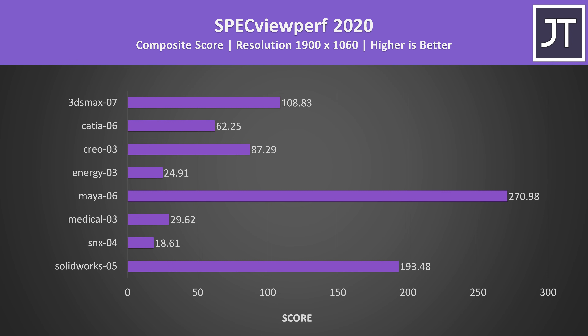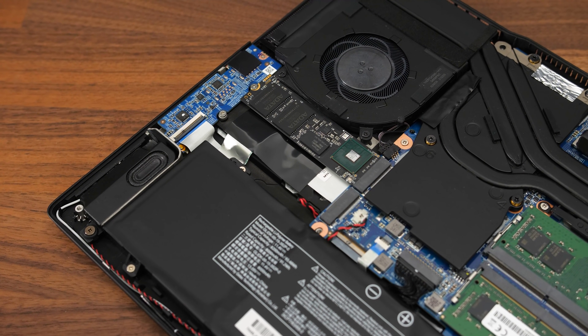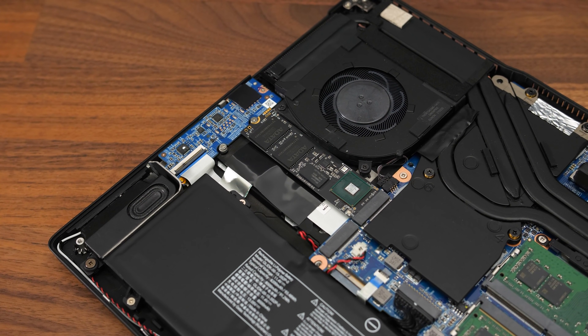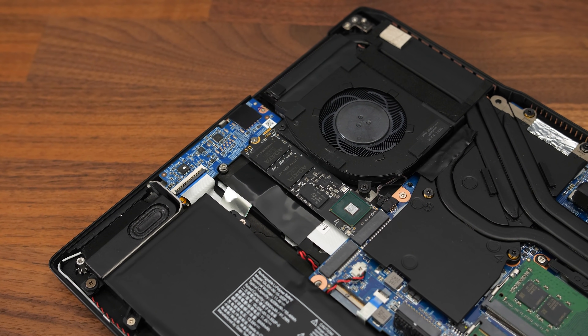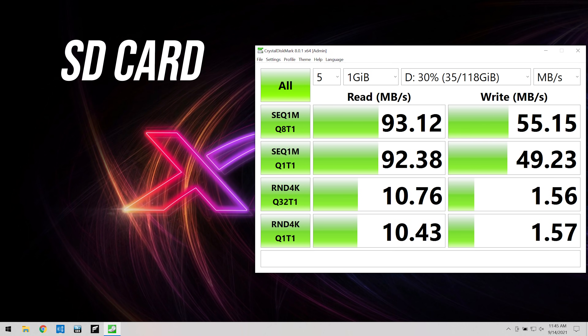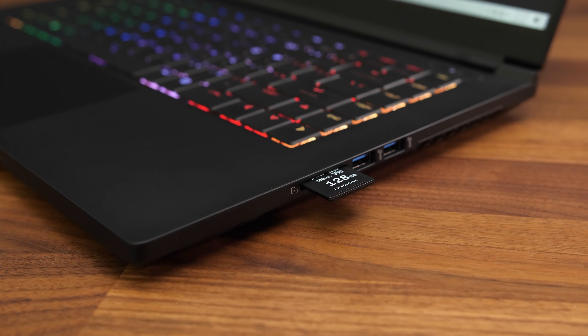I've also tested SPECviewperf which tests out various professional 3D workloads. The 1TB NVMe M.2 SSD was doing extremely well — it's a PCIe 4 drive from ADATA, and that's supported by Intel 11th gen, so good to see them making use of it. Intel 11th gen offers 20 lanes of PCIe 4: 4 lanes are used by this primary SSD slot and the other 16 by the RTX 3070 graphics. Therefore the second M.2 slot must be slower PCIe 3, and the second slot supports both NVMe and SATA while the primary slot is NVMe only. The SD card slot was pretty average — not super fast, but acceptable, though the card sticks out quite a bit rather than sitting snugly inside the machine.